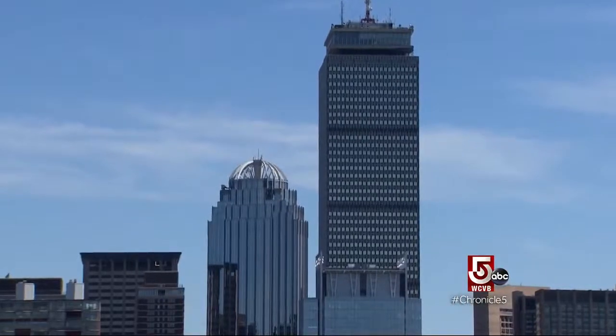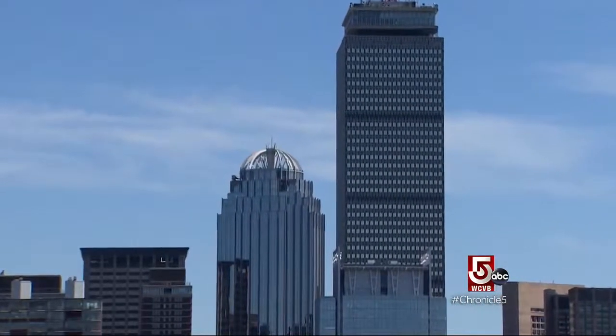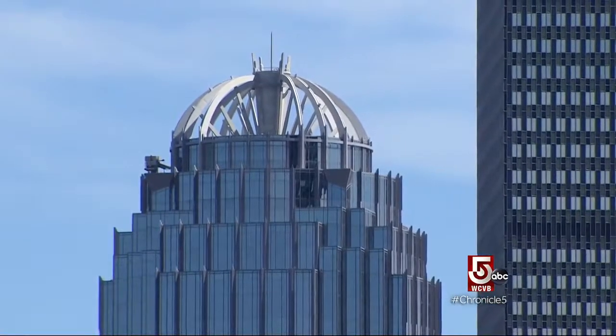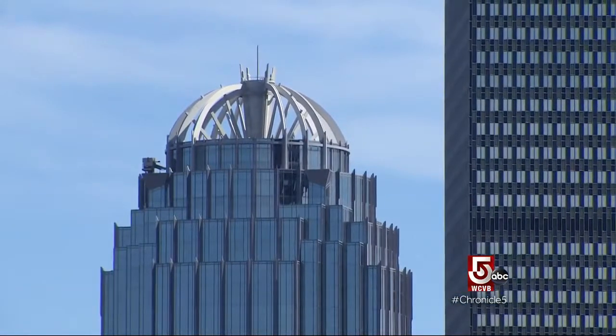It's got an open dome on top. The open dome is a result of a compromise with the late Mayor Menino, who noted when he saw the plans that we had enough flat-top buildings in Boston. We wanted something on top, and they put the open dome up there.